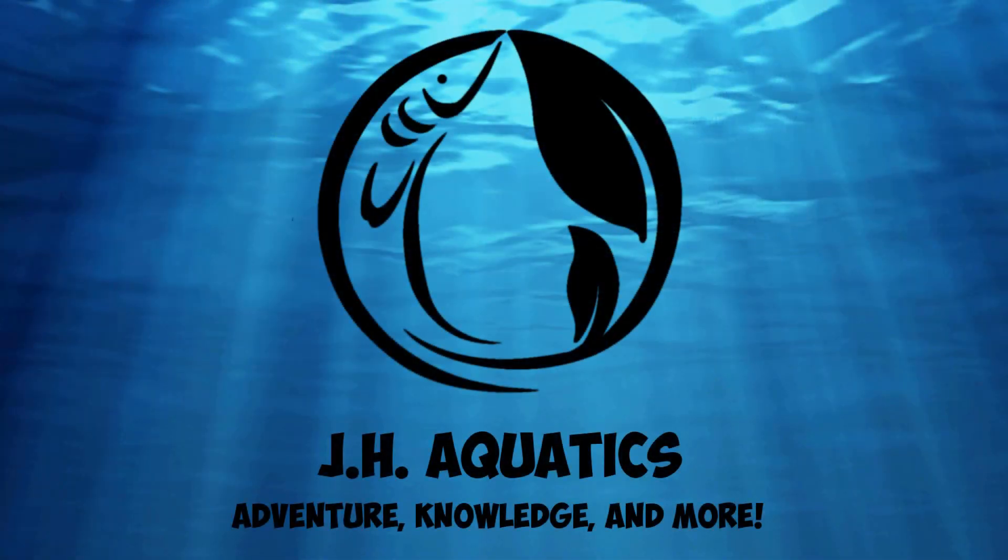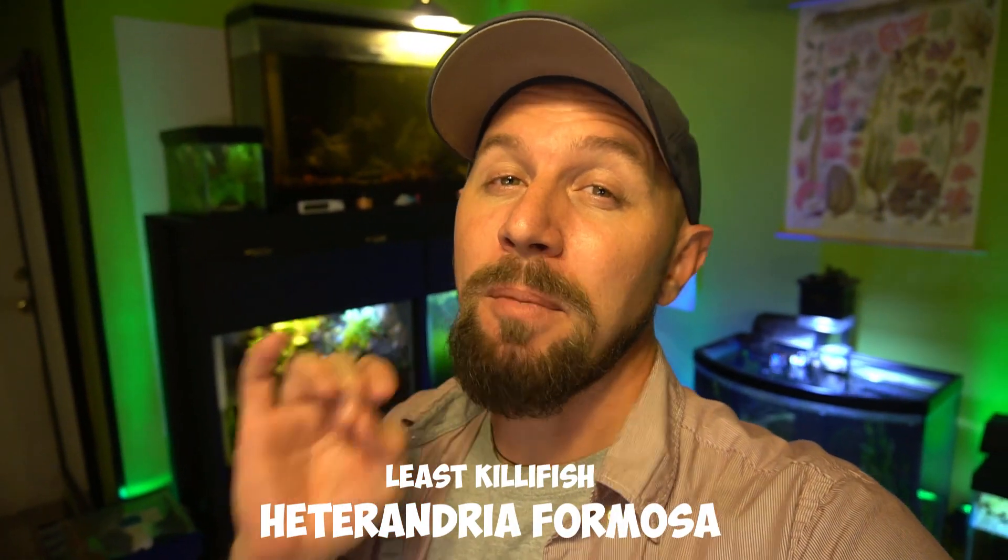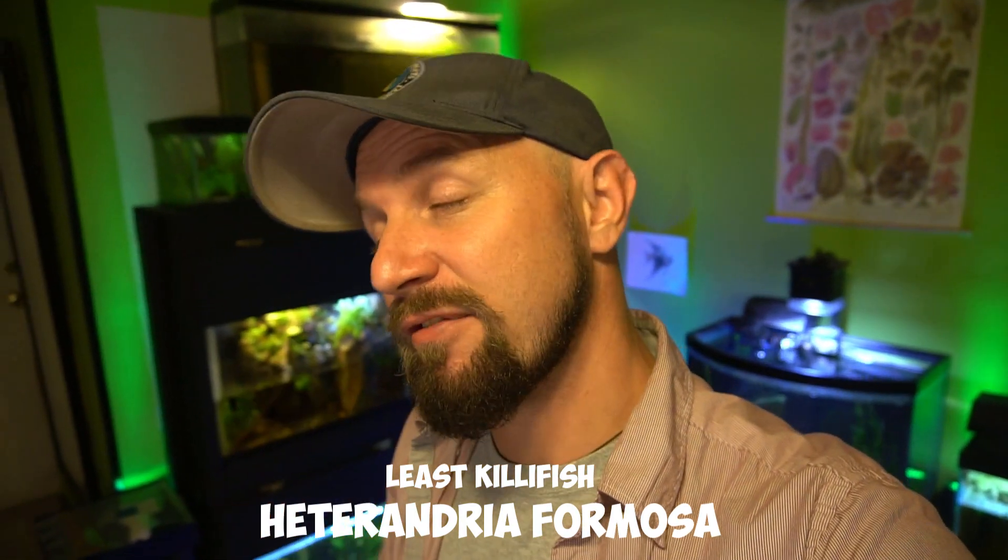Today I want to do a species spotlight on one of the world's smallest fish. I'm also going to do a little bit of an update on my Tetra breeding program. Today I want to share with you an awesome species spotlight of the Heterandria formosa, known as the least killifish.